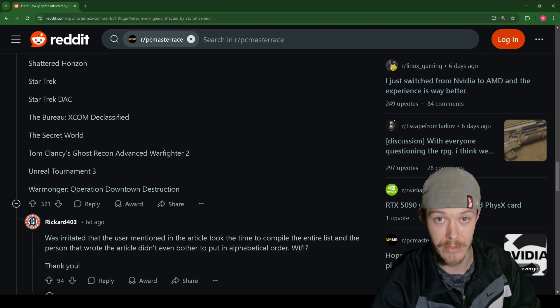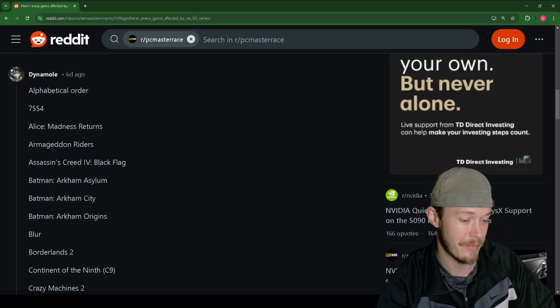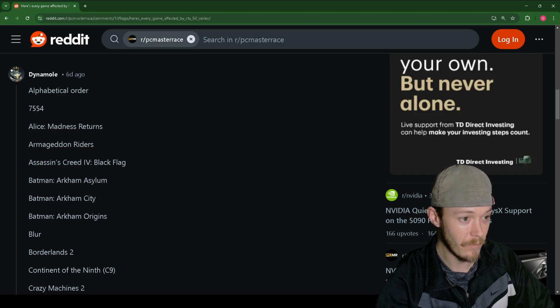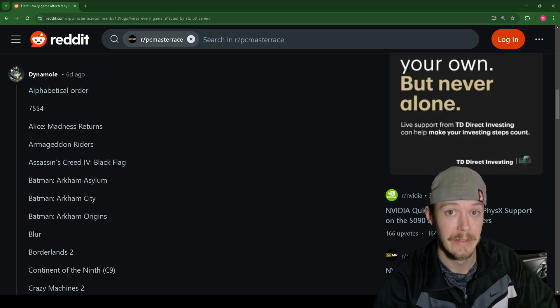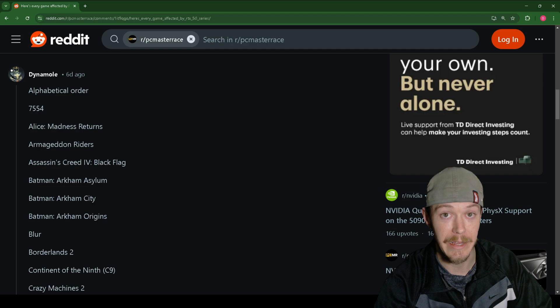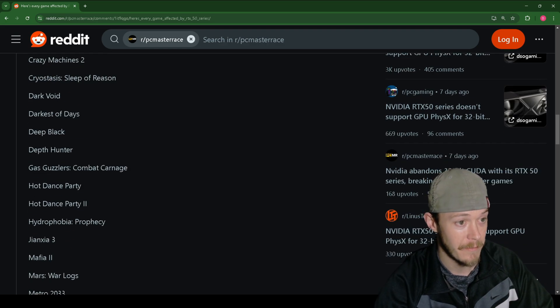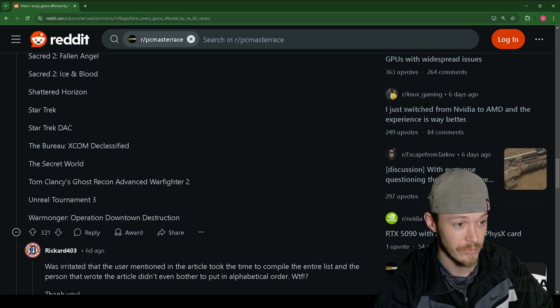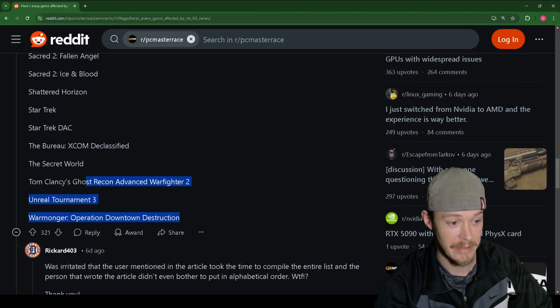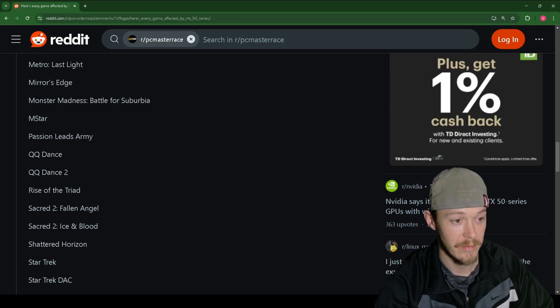Something from 12 years ago will basically outperform a 5090 in these games — which is absolutely brutal. NVIDIA's reasoning is that PhysX is no longer needed for newer games, but a lot of people still play the older titles. People love the Batman Arkham games, Assassin's Creed, Unreal Tournament 3, Tom Clancy's Ghost Recon Advanced Warfighter 2 — these are still popular games.